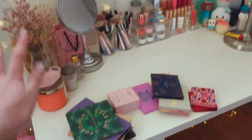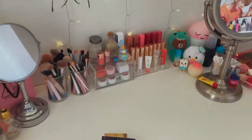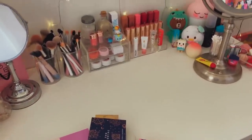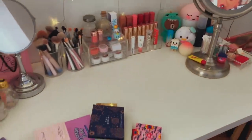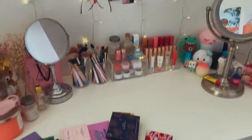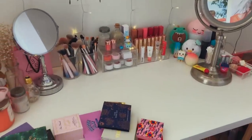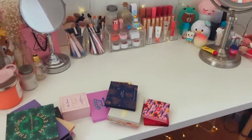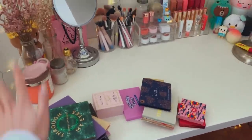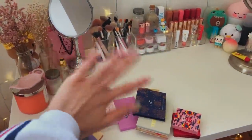That completes my makeup collection. Sorry — I'm not going to clean this up until I finish recording. Thank you guys so much for watching. I tried to talk as fast as I can and explain everything quickly so this video isn't too long. I really hope you enjoyed it, and I apologize if the camera was shaky — it's hard to hold my phone and show things at the same time. Thank you so much for watching and I'll see you in my next video. Bye!